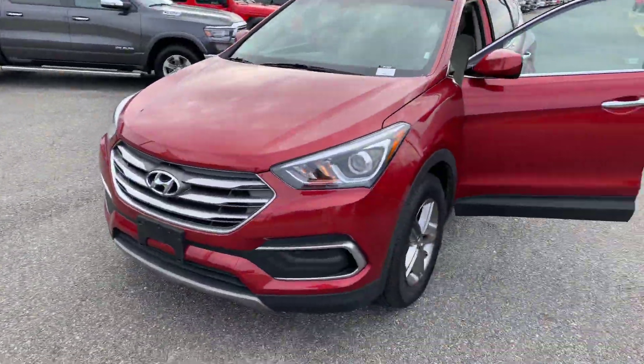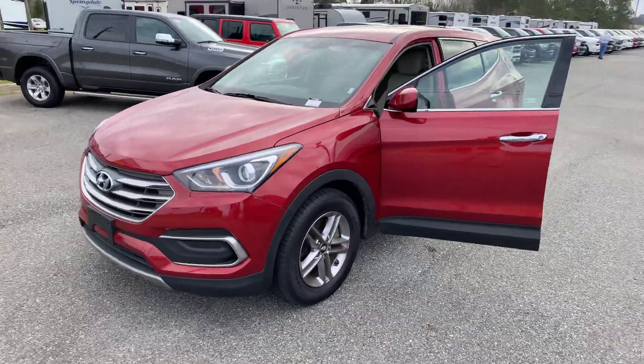Hey, it's Jonathan with Jimmy Britt Chrysler Dodge Jeep and Ram. I just wanted to take a quick minute to shoot a video of the 2018 Hyundai Santa Fe you inquired on. As you can see, it's a beautiful car, still in great shape.